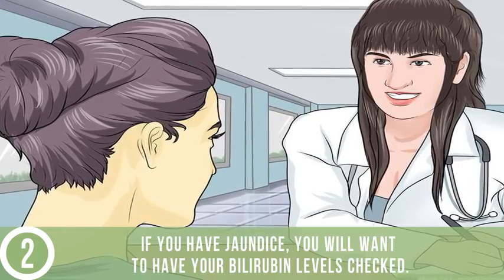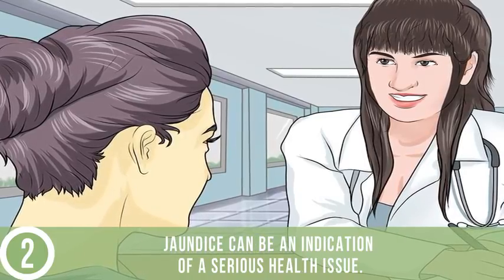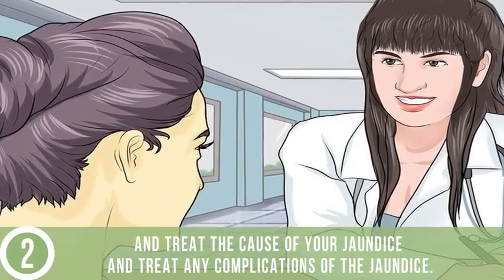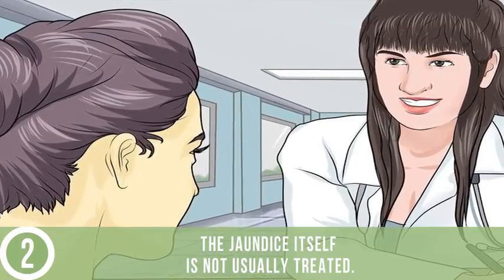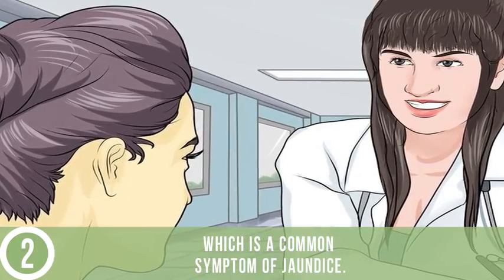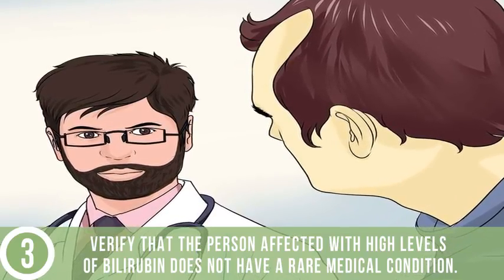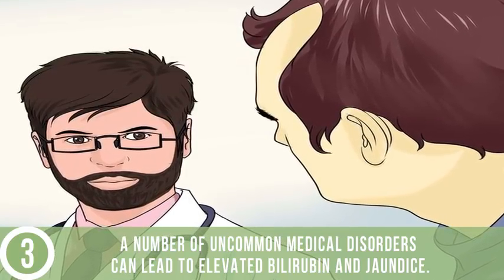See a doctor. If you have jaundice, you will want to have your bilirubin levels checked. Jaundice can be an indication of a serious health issue. Usually your doctor will work to find and treat the cause of your jaundice and treat any complications. The jaundice itself is not usually treated. Sometimes a medication may be given to help with itching, which is a common symptom of jaundice. Verify that the person affected does not have a rare medical condition, as a number of uncommon medical disorders can lead to elevated bilirubin and jaundice.